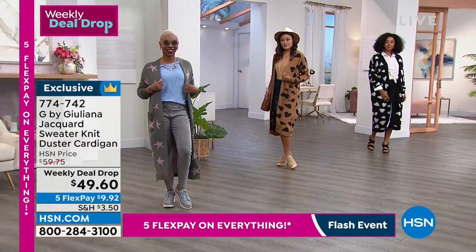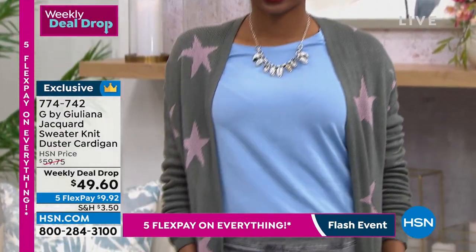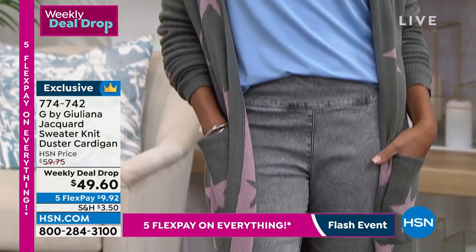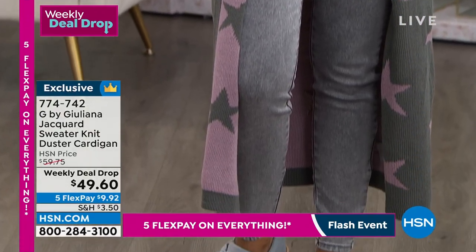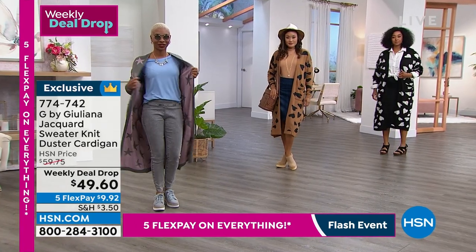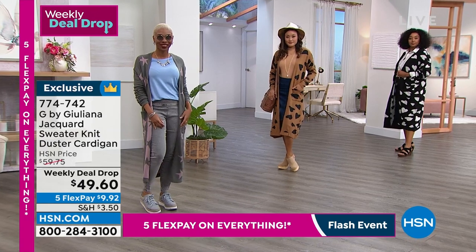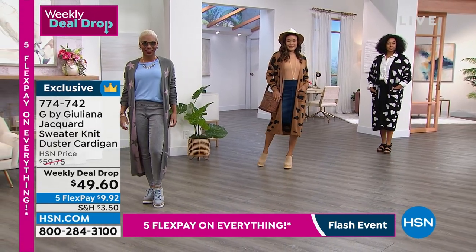This is actually double knit on both sides, as you can see. It's beautiful — that jacquard stitching is very, very high end and normally would have a one or two in front of this price in the department store or a fancy boutique. So really a beautiful, beautiful sweater here today.